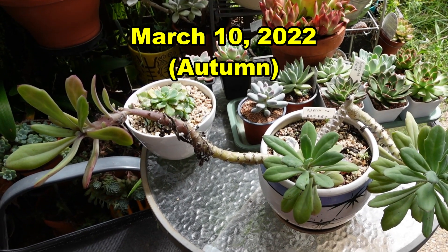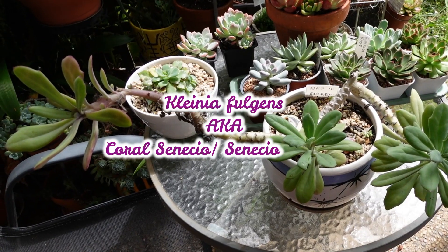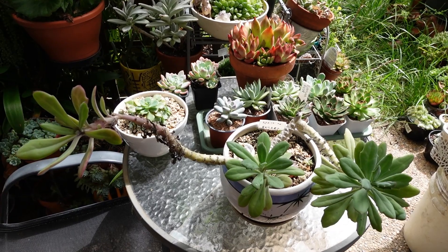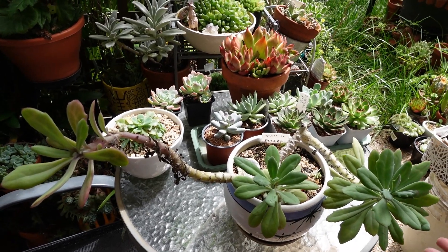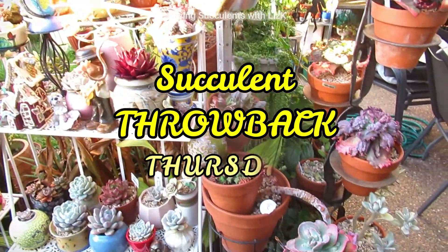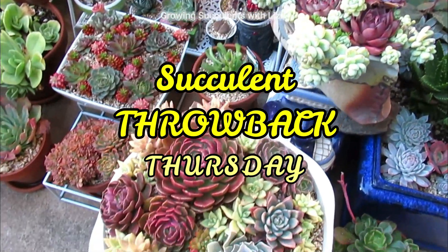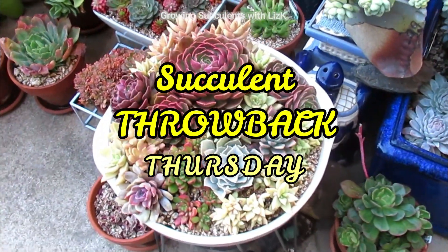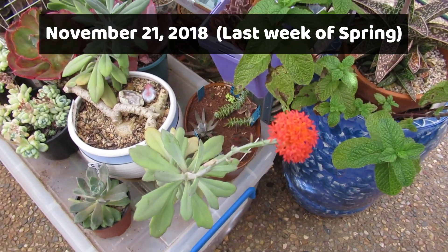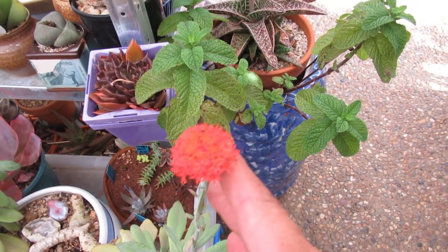This is Clenia fulgens, also known as Coral Senecio or Senecio fulgens. This would have to be the oldest plant in my collection. This is a 40-year-old Clenia fulgens and I've had it for over two years now. It is very slow to grow and this is the first time it flowered.